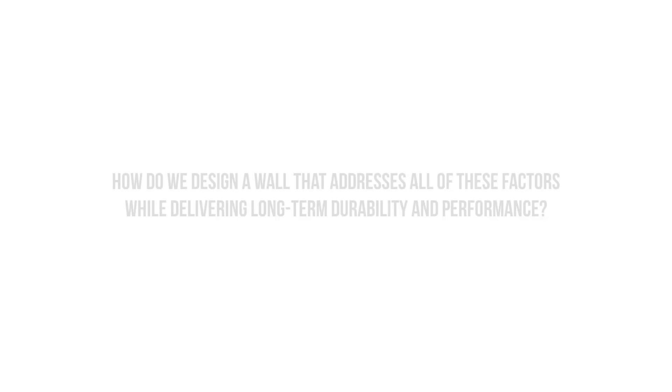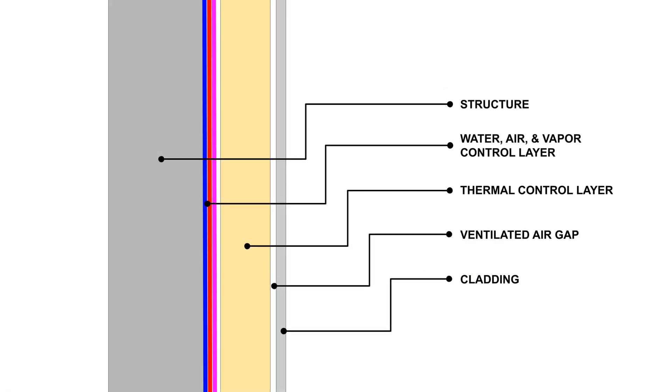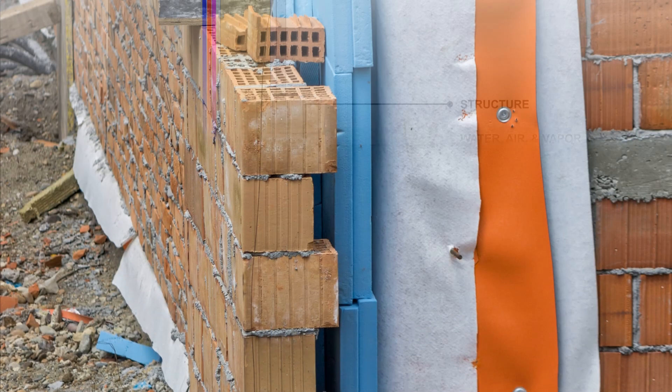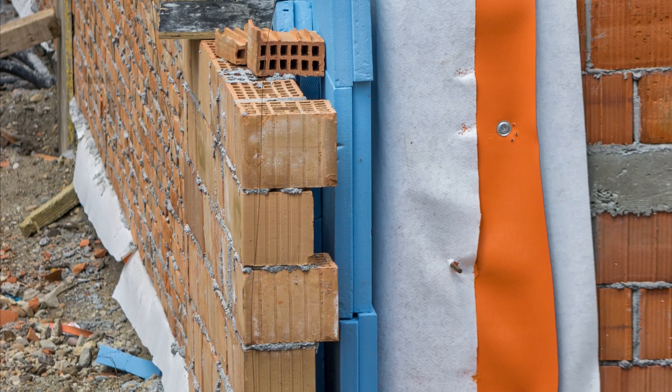Now that we've established the damage functions acting on a building, how do we design a wall that addresses all of these issues and gives the best chance of long-term durability and performance? This is the perfect wall. We've talked about this wall assembly a few times before on this channel, but it was pioneered by Joe Lstiburek from Building Science Corporation. The idea is that all control layers are located on the outside of the structure to protect it from moisture and mechanical damage, and to provide the greatest level of thermal performance.